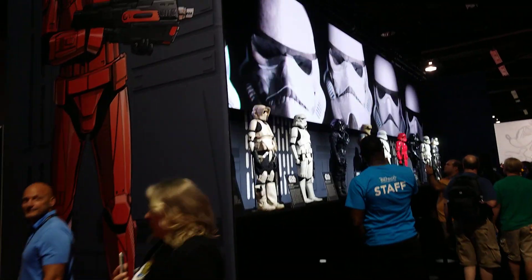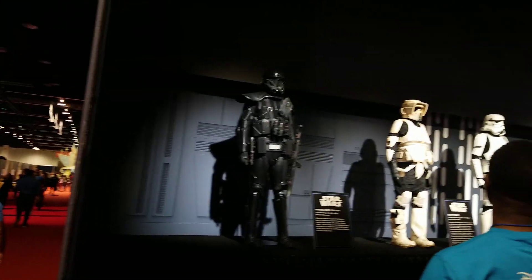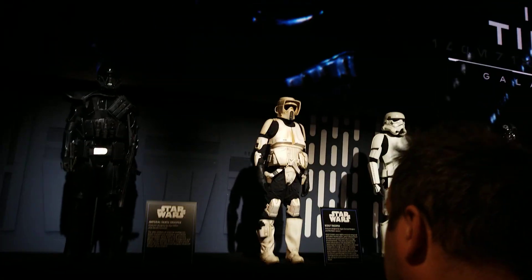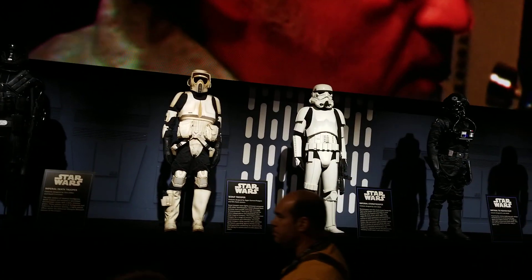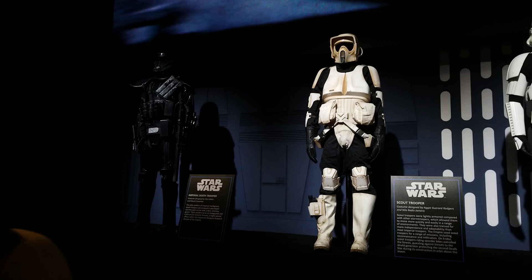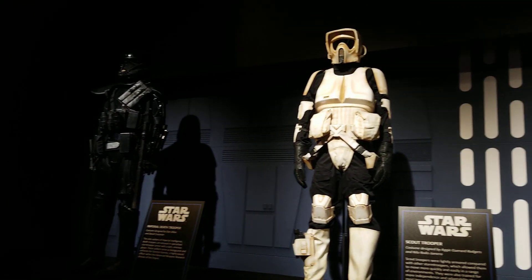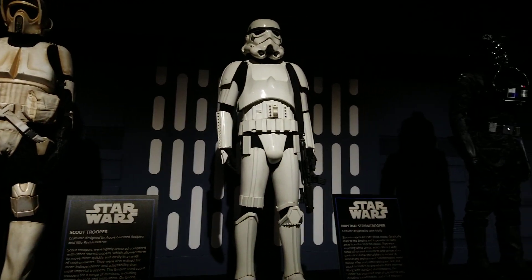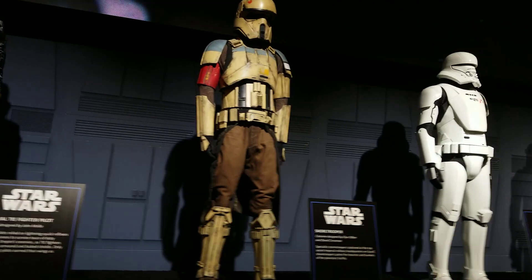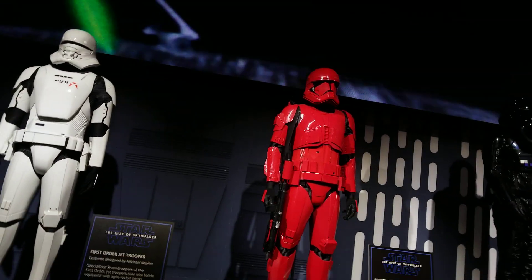Here's a good look at all, or most, of the Imperial Stormtroopers from the Star Wars saga. You can never have enough Stormtroopers. Getting a little closer here. There's a Sith Trooper.